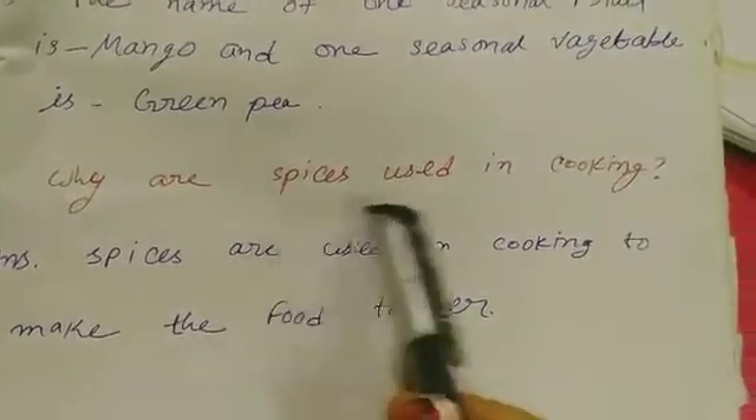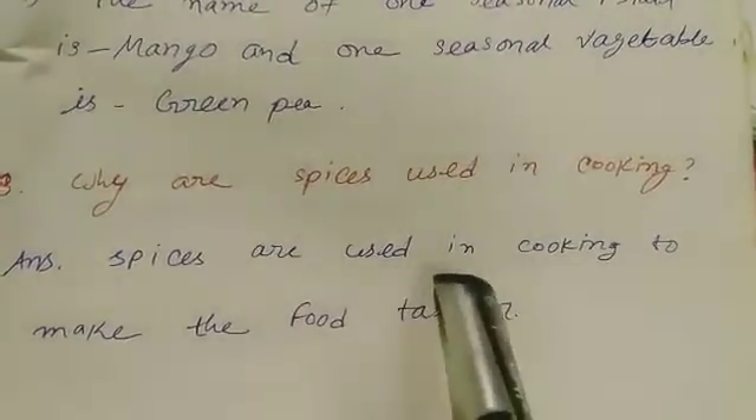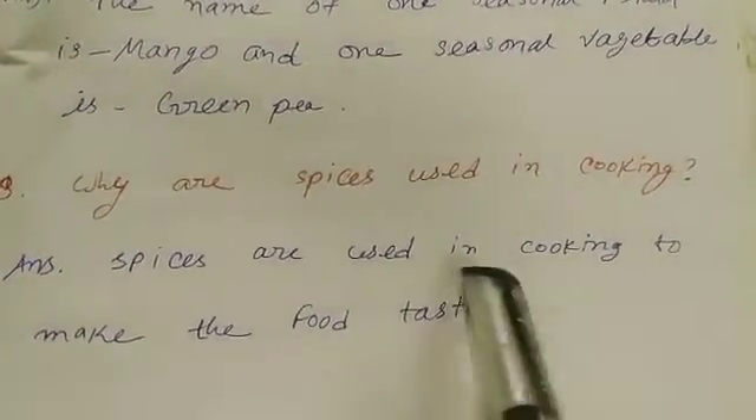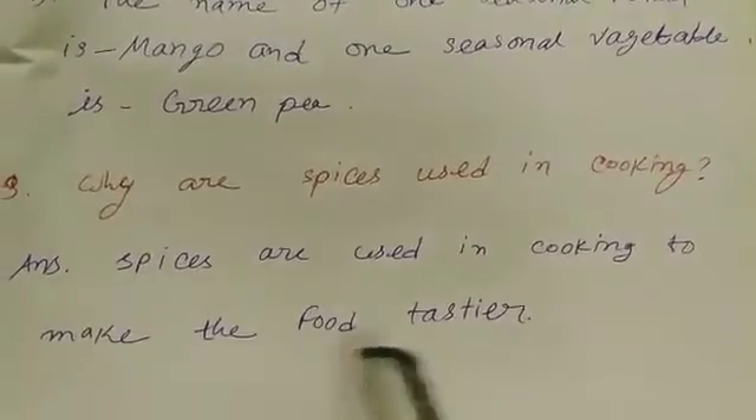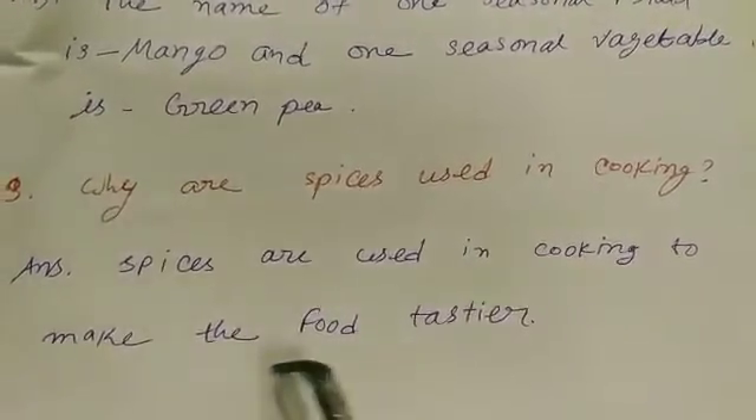Next question about spices: The answer is — spices are used in cooking to make the food tastier.